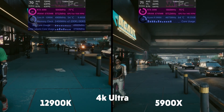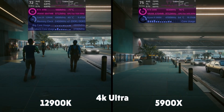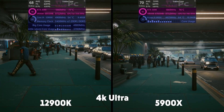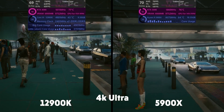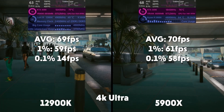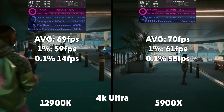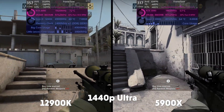At 4K you can see again that the 12th gen side is working slightly harder and still getting 1 FPS overall less. Maybe this can be improved with future drivers and a good BIOS update or two, but I definitely see potential here. Average of 69, 1% of 59, 0.1% of 14 for Intel. Averages of 70, 1% of 61, and 0.1% of 58 for AMD.